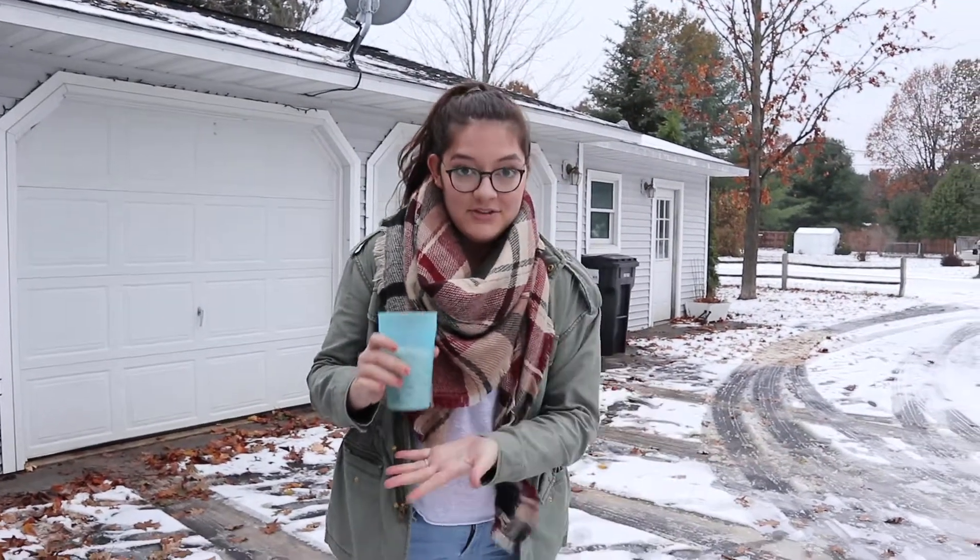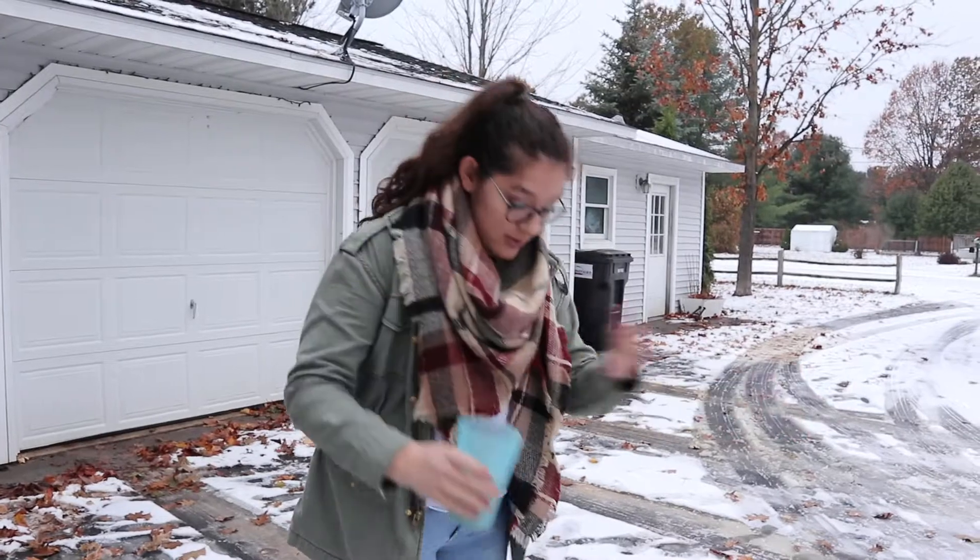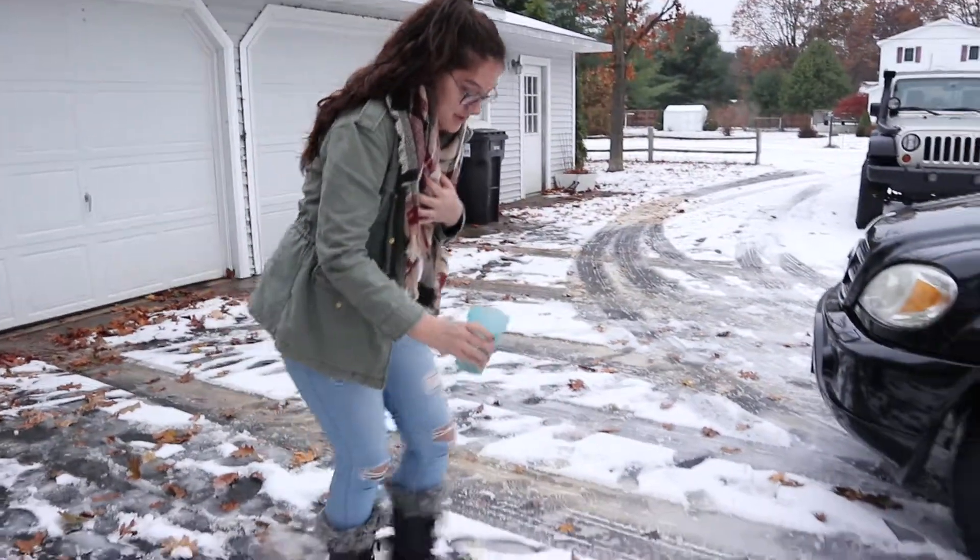Tip number two: always be safe when you are walking on ice. It is very slippery. I have salt to help me walk to my car just in case.